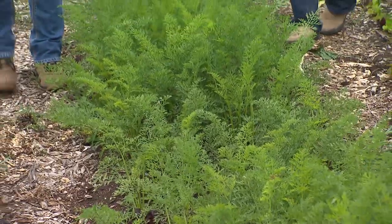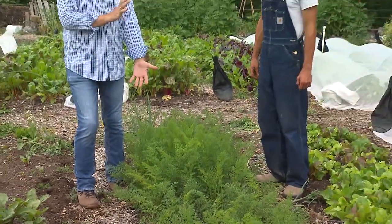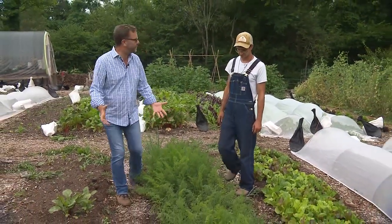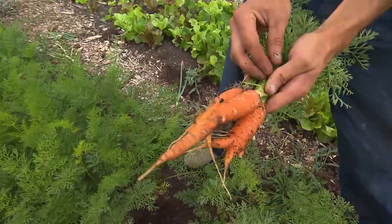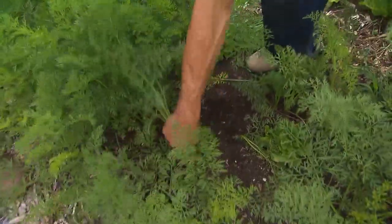This looks like a pretty healthy crop of carrots that you have going here. You need pretty good deep soil to grow good carrots, so that's a sign that you've obviously done a good job on soil prep in this location. Are there good carrots under there? Definitely — sometimes they may hit a rock and bend, but they come out very easy.